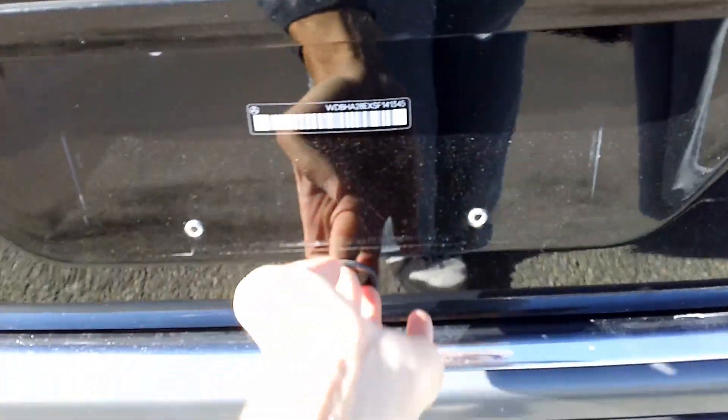Now the trunk is large, tall, and deep. There's a spare tire under here — a full-size spare — the battery, and the jack to the side; it looks as if it were never used. The car is very clean with carpets and everything. The hinges are concealed — they don't intrude with cargo.